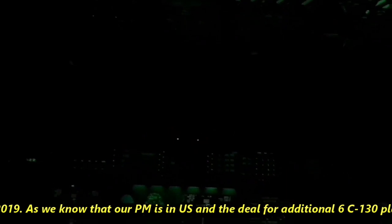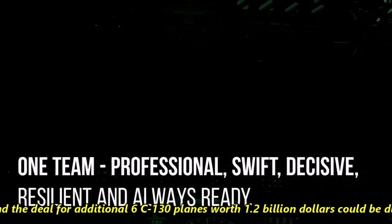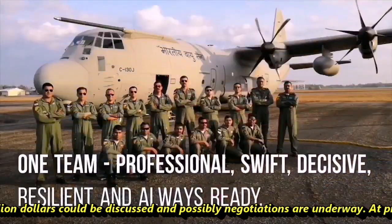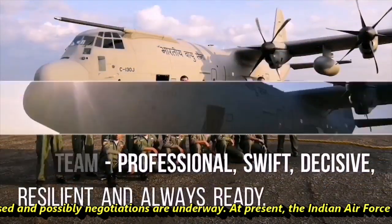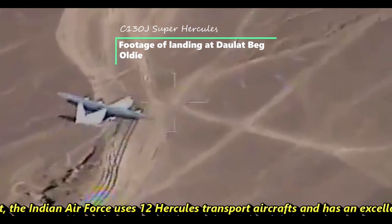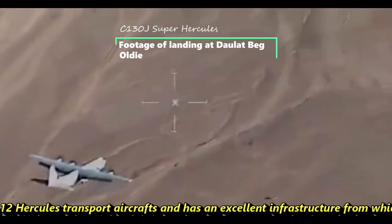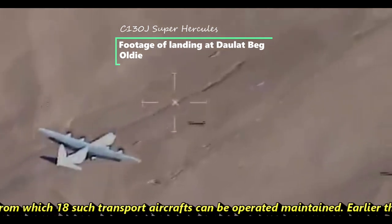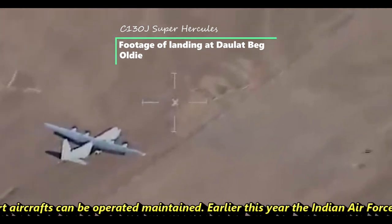As our Prime Minister is currently visiting the U.S., a deal for an additional six C-130 planes worth $1.2 billion could be discussed and negotiations may be underway. At present, the Indian Air Force operates 12 Hercules transport aircraft and has infrastructure capable of operating and maintaining up to 18 such aircraft.